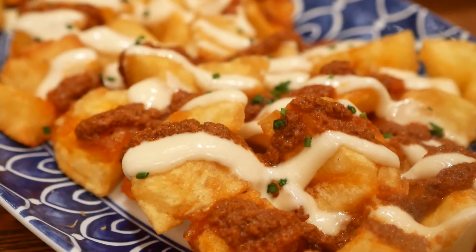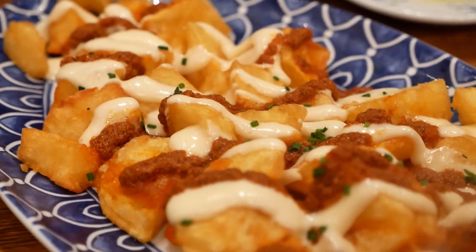Everything else was good as well—the croquettes, the bomba, the sardines, and everything else amazing. Anyway guys, that'll do for today's vlog. I hope you guys enjoyed sticking around with us on our adventures. Thank you guys for watching and see you guys on the next one.